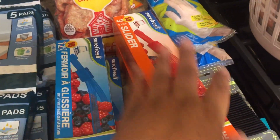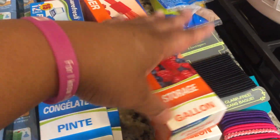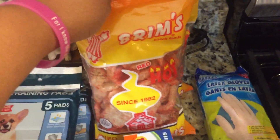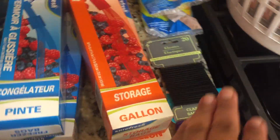I needed quart bags and pint bags, so I got two boxes of those. Then I got some gallon storage bags — I needed those for some freezer items. I also got two things of hot pork rinds by Brims.